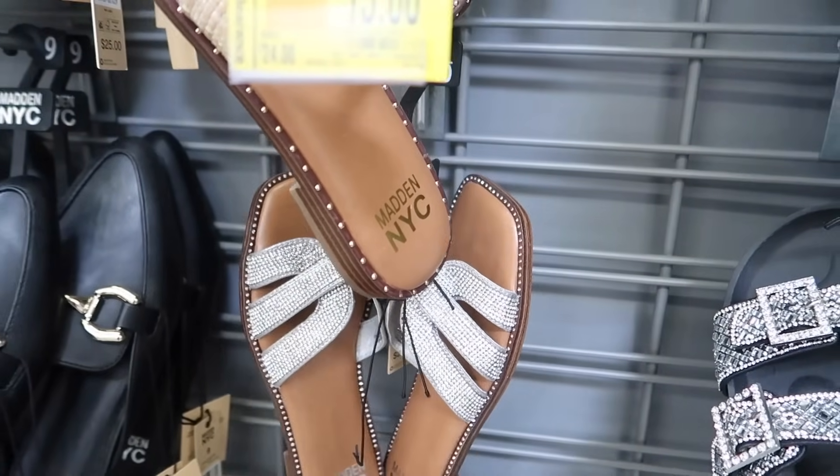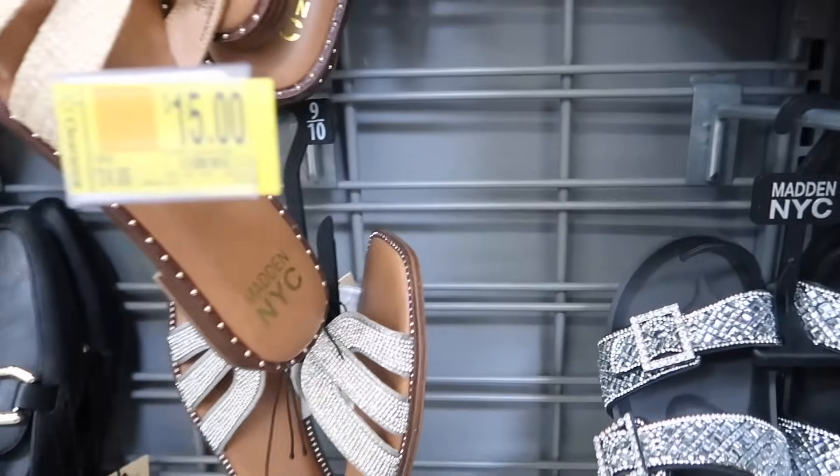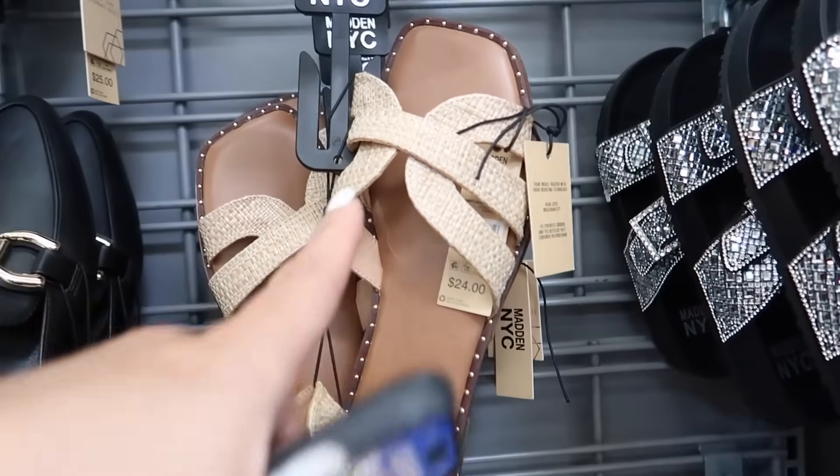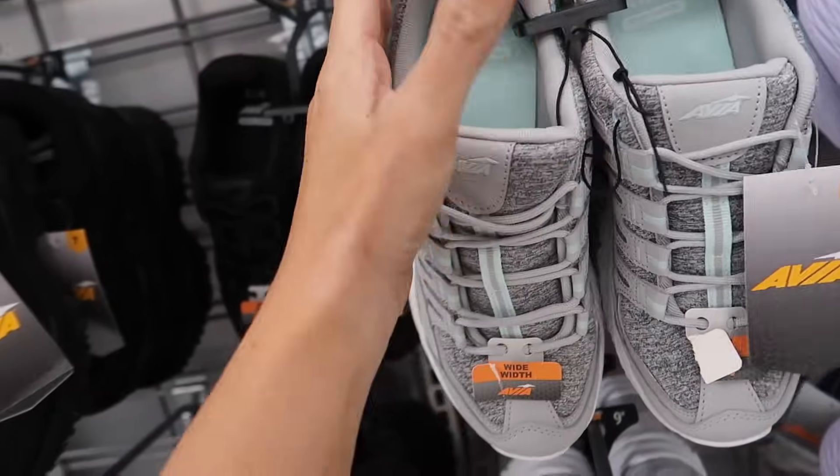The rhinestone slides do run a little bit on the narrow end. They also have them in straw, which are also on sale online. New sneakers from Avia are that chunky style from last year — looks like a new color combination with fabric material and leather trim.